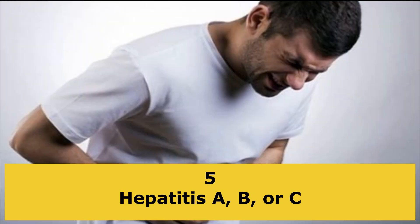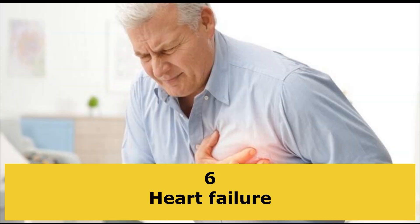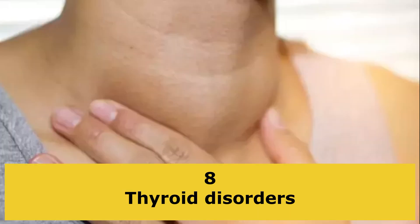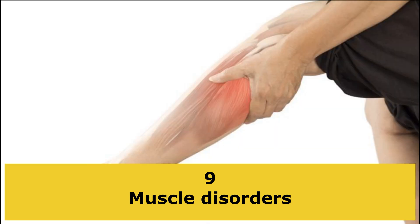Hepatitis A, B, or C. Heart failure. Hereditary hemochromatosis, an inherited condition that can lead to liver disease due to iron overload. Thyroid disorders. Some muscle disorders.